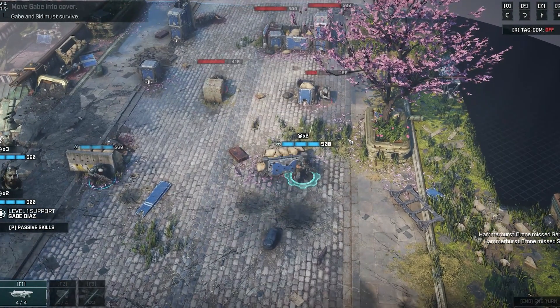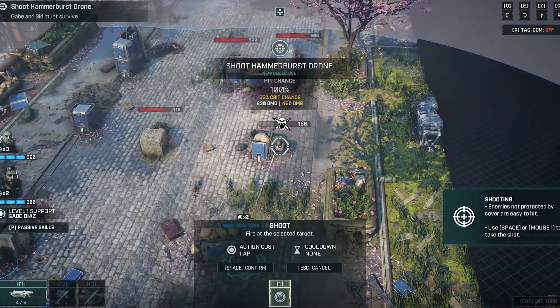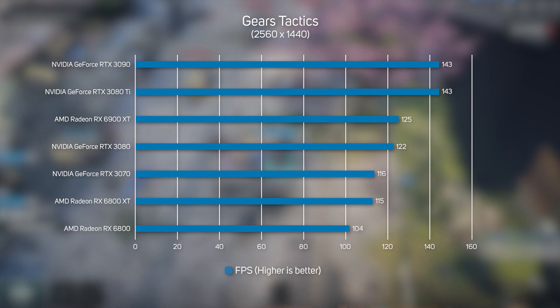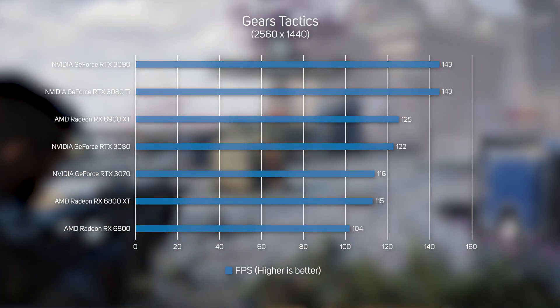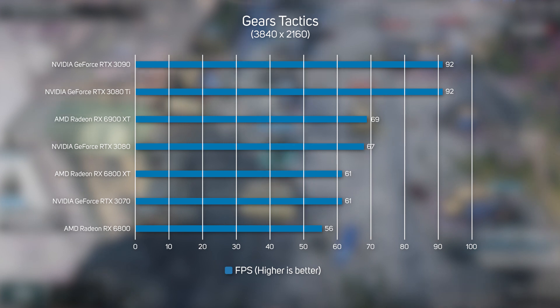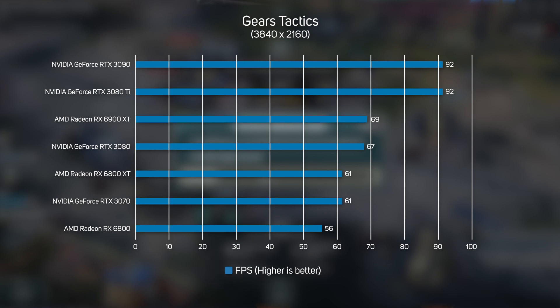Gears Tactics is a popular turn-based strategy game and, just like Dirt 5, shows how easy 1440p is for such high-end graphics cards, with the average frame rate approaching 150 frames per second. In this test, the RTX 3080 Ti and RTX 3090 turned in identical frame rates. When it comes to graphics cards, increasing the resolution to 4K really helps to separate the men from the boys. The RTX 3080 Ti and the RTX 3090 performed identically and brilliantly — far faster than any other GPU, and are clearly the way to go for 4K gaming.